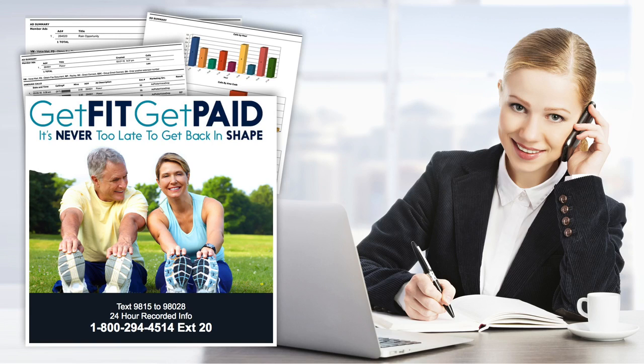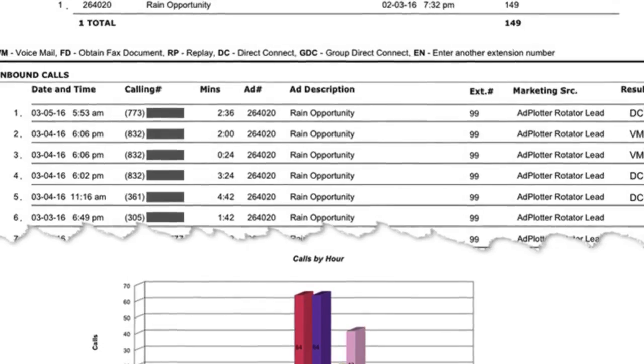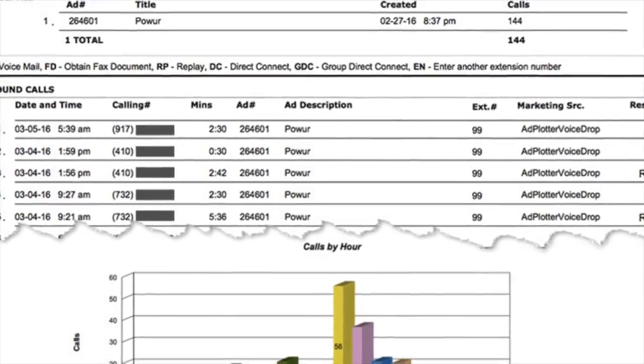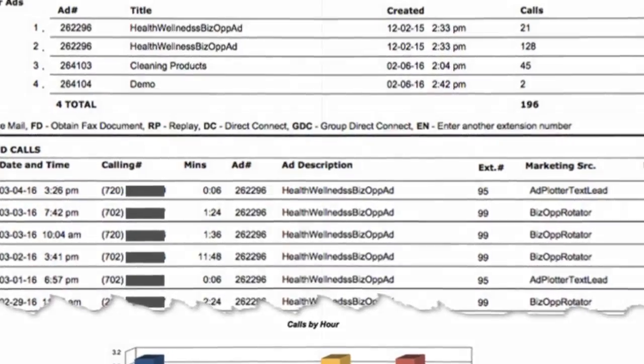Think about it. A person who calls your 800 number had to put some effort into inquiring about what you have. In this age of texting, do people really call these 800 numbers? Yes. I have hundreds of reports like this. People call at all hours of the day and night. Leads you generate with this system are direct response and exclusive to you.